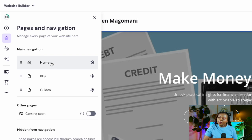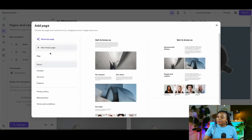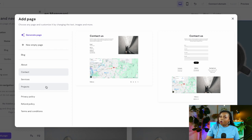The next tab is for adding pages and navigation. The website template comes ready with a home page, a blog page, guidelines, and other pages based on your selected website type. To add other pages like a contact section, navigate to the bottom of this panel and select 'Add Page.' You can add an About Me page, Contact page, Services page, Projects page, Privacy Policy, Refund Policy, Terms and Conditions, and more.